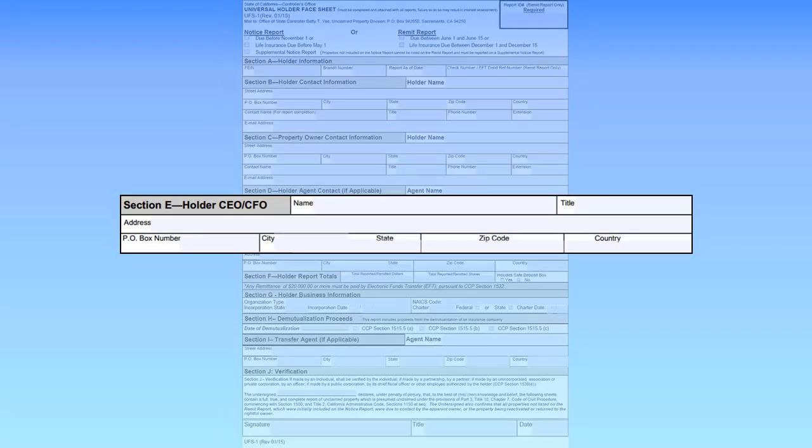For Section E, enter the contact information for the holder's Chief Executive Officer or Chief Financial Officer. The State Controller staff will contact this person if the individual listed in Section B cannot be contacted. Completion of Section E is required. If the business does not have a CEO or CFO, enter the contact information for the business's president or owner.